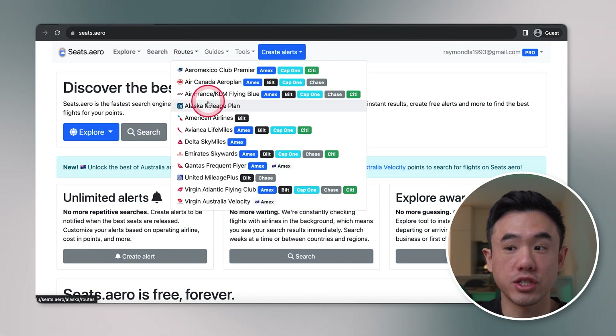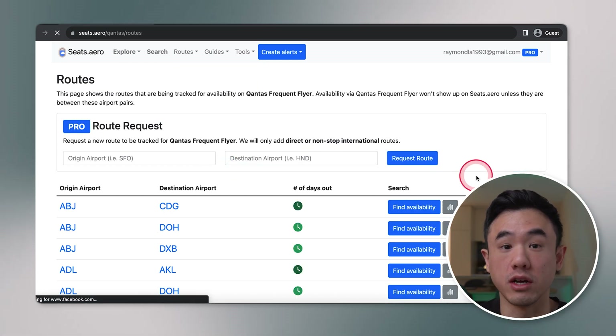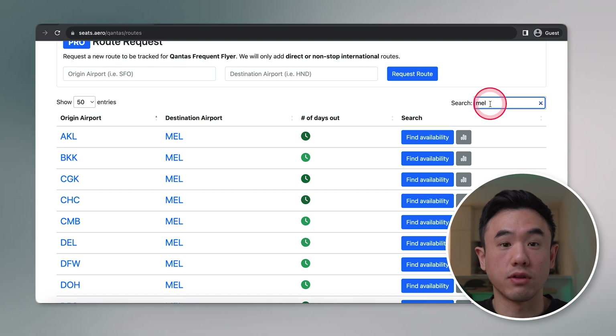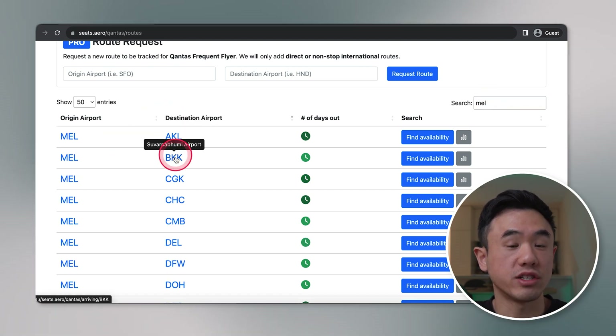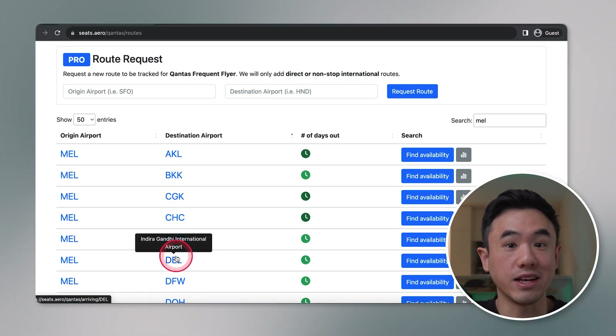In the route section, this tells you which routes are currently being tracked for reward seat availability on Seats.Aero. Now, if you don't see the route that you're looking to fly, and you are a paid member, you can actually request that route to be tracked. I've found that they're pretty quick in adding it in.